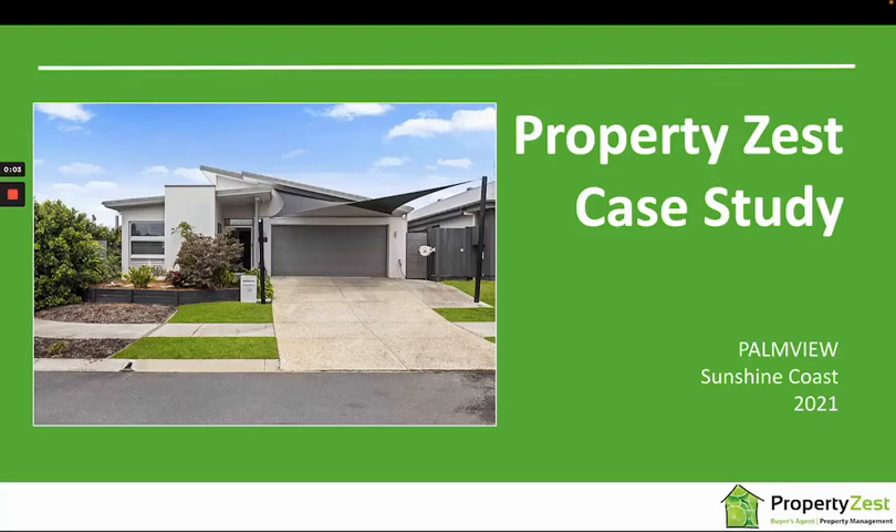Tracey Hindmarsh here from Property Zest Buyers Agents Brisbane and the Sunshine Coast. This case study is on a home we recently purchased in the new estate of Palmview on the Sunshine Coast.